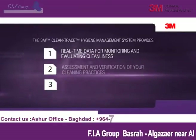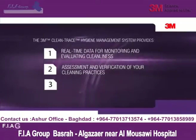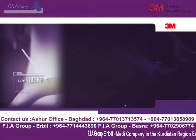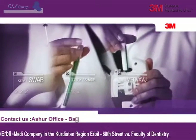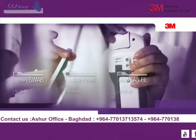The Clean Trace system enhances your cleaning practices to verify the efficacy of current methods. 3M provides online software for data tracking and trending. The Clean Trace system is easy to use and delivers fast and accurate results. In 30 seconds, you can measure the hygienic status of high-risk surfaces, allowing for quick corrective action.